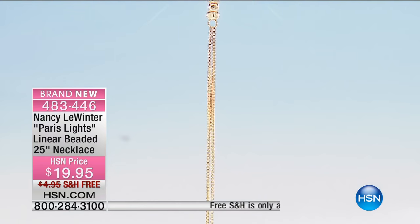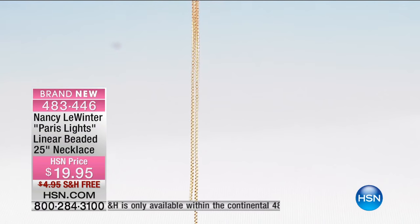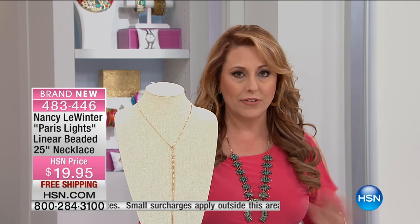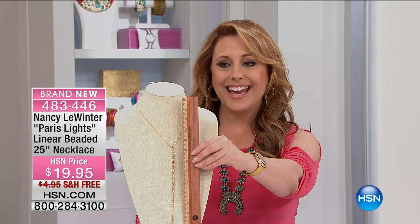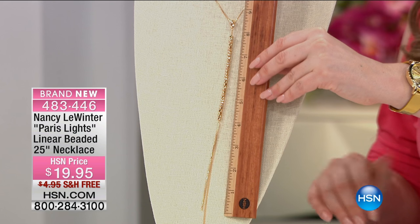It is elegant, sophisticated, and again, it's adjustable, free shipping and handling. This one's very limited as well, so we're not going to talk about this long — everything's going to go pretty fast here.